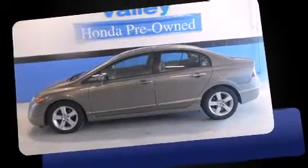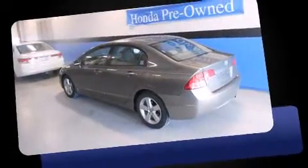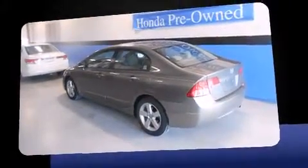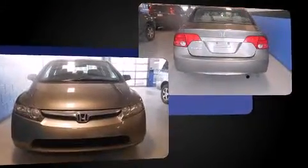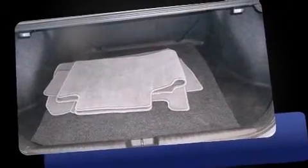Here's a great deal on a 2008 Honda Civic. This four-door, five-passenger sedan still has less than 15,000 miles. It features an automatic transmission, front-wheel drive, and a 1.8-liter four-cylinder engine.